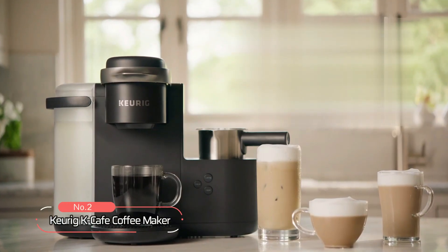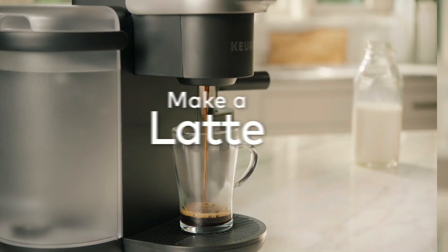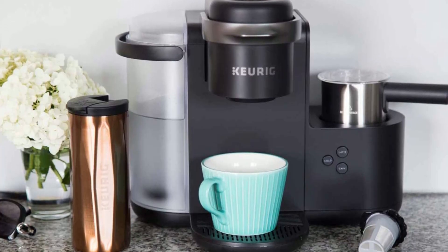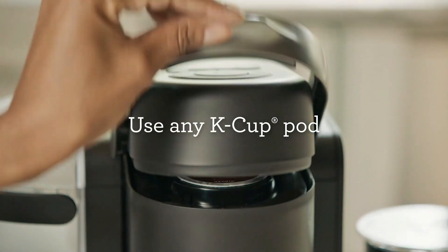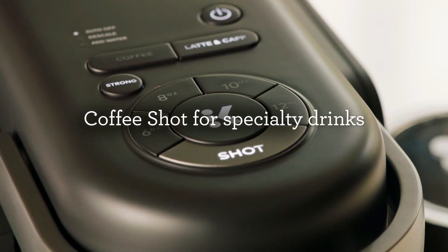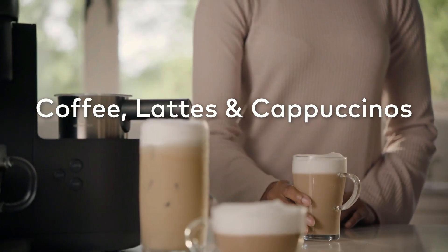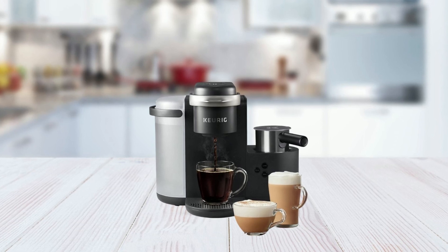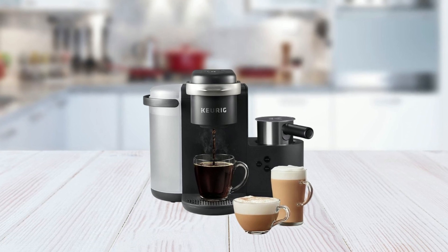Coming in at number two on our list is the Keurig K-Caffeta Coffee Maker. This single-serve coffee, latte, and cappuccino maker is perfect for coffee lovers who want a simple and convenient way to enjoy their favorite coffeehouse beverages at home. You can use any K-Cup pod to brew coffee or make delicious lattes and cappuccinos. It also has a large 60-ounce water reservoir that allows you to brew six cups before having to refill, saving you time and simplifying your morning routine.